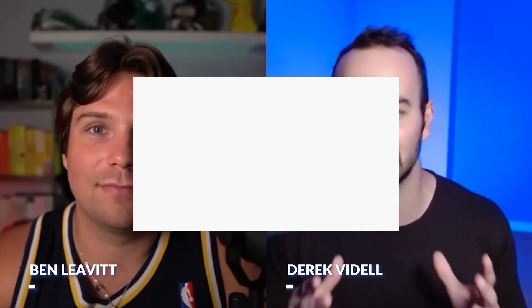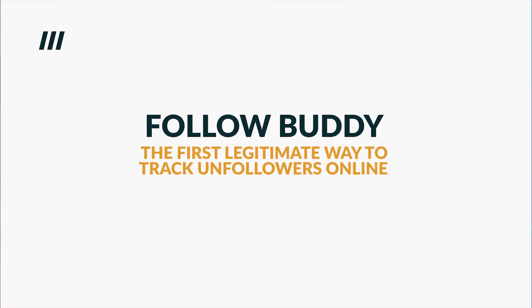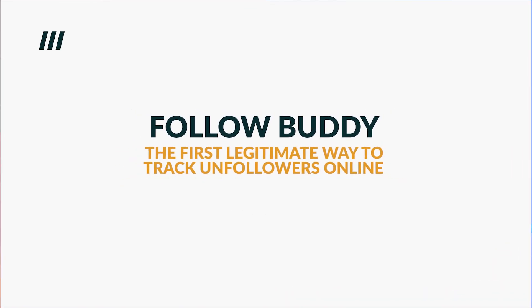We've all had that time where you wanted to track who unfollowed you, for whatever reason that may be. So today we're going to be talking about Follow Buddy — this is the first legitimate way to track unfollowers online.